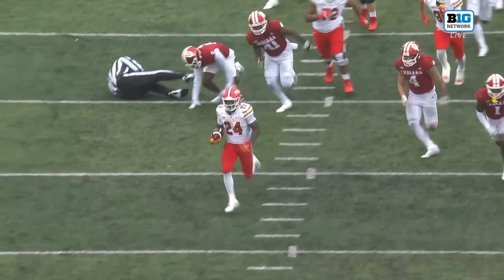You want to block somebody in the A-gap — usually if there was someone to block, it would be the guy right over the football.